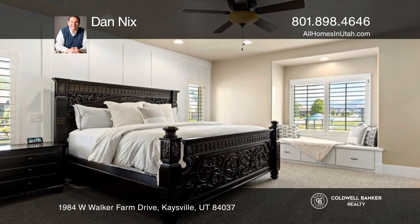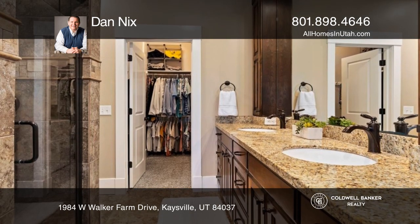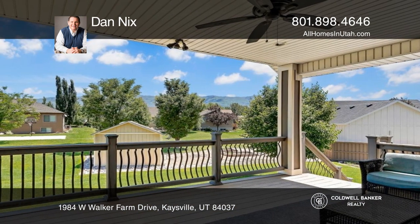Designed for large-scale entertaining, your oversized great room features a gas fireplace and flows directly into your gourmet kitchen. This west-facing home features a covered deck and patio plus .47 acres of lush lawn.